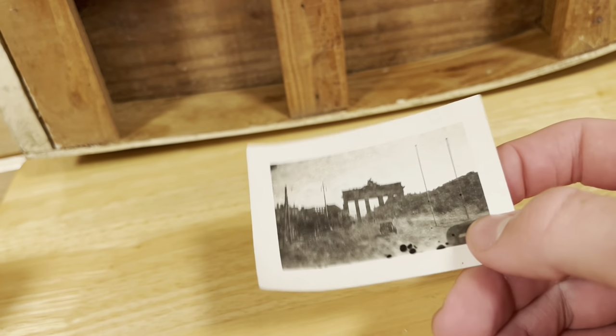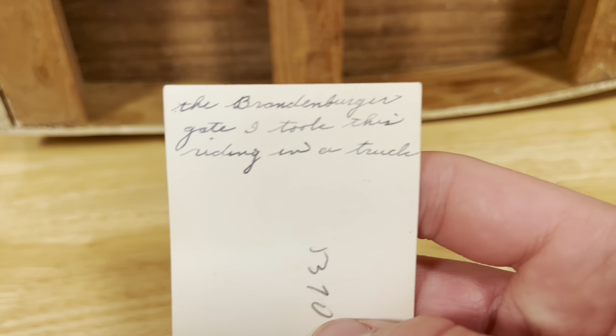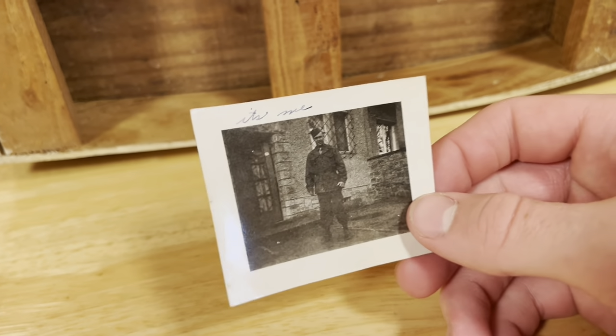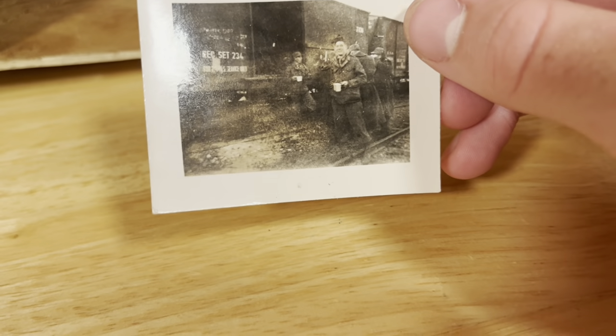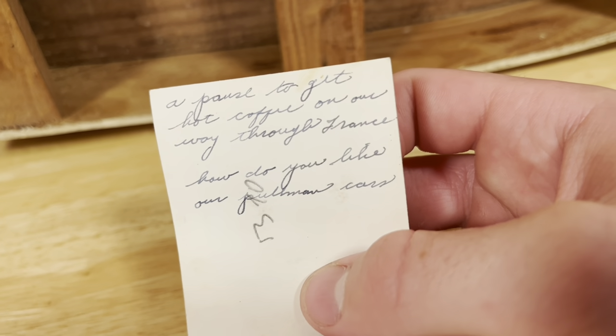Starting off with this first picture — give yourself a second to read this. I'm not very good at reading cursive when it's this small. Next one — this is where the person who had these pictures used to live. Next one — there are other people drinking coffee, and behind them are some train cars as you can see.